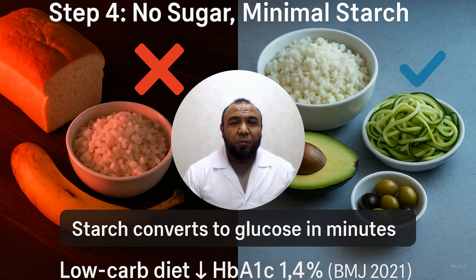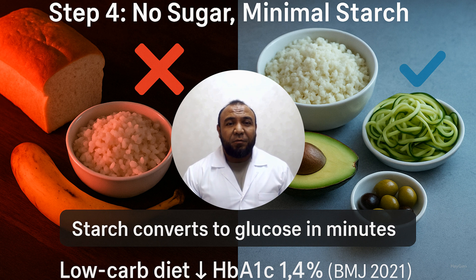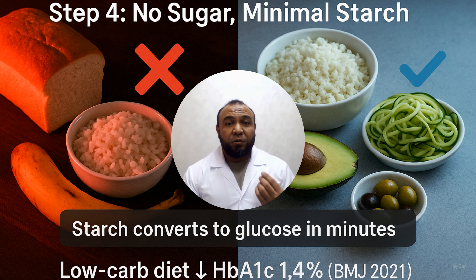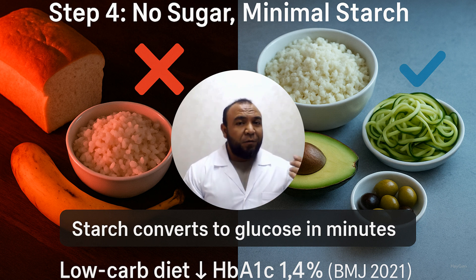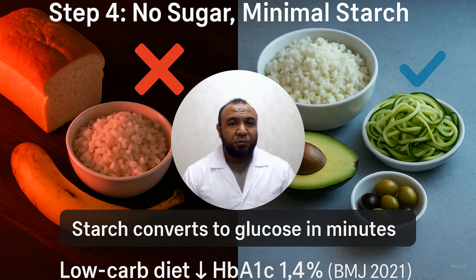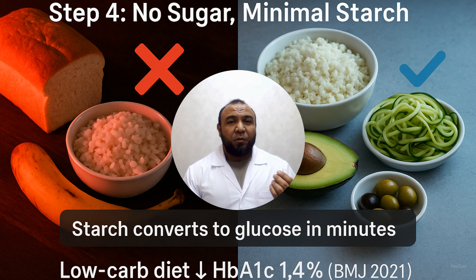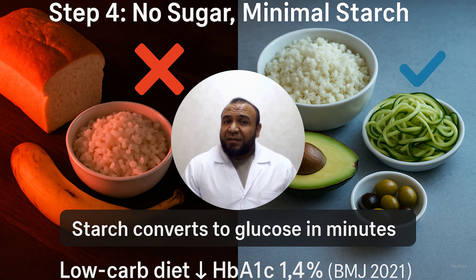Step 4: Remove added sugar and minimize starch. Starch rapidly converts to glucose. Exclude white bread, rice, potatoes, and bananas. Base carbohydrate intake on non-starchy vegetables, avocados, and olives. Alternatively, use cauliflower rice instead of white rice, or zucchini and broccoli in place of potatoes. A low-carbohydrate diet lowered HbA1c by 1.4%. BMJ, 2021.